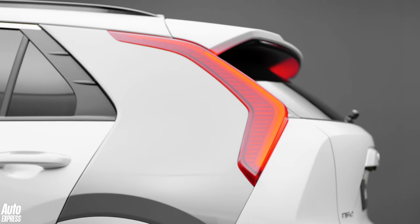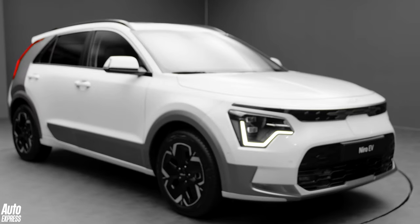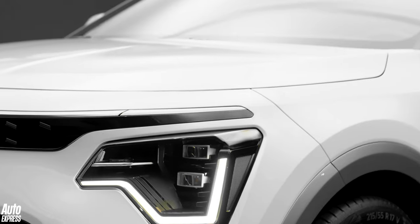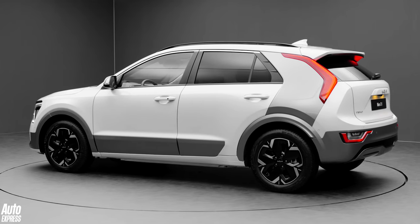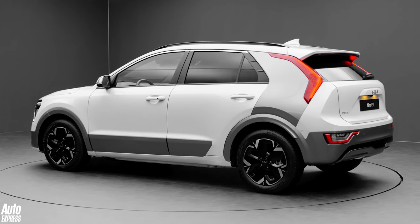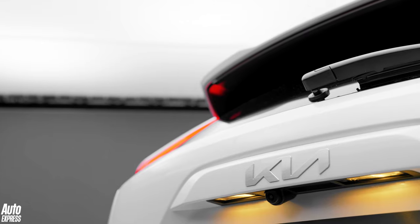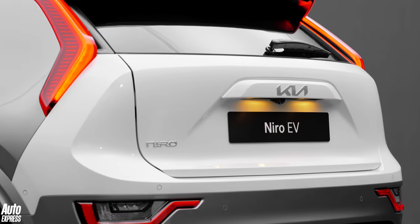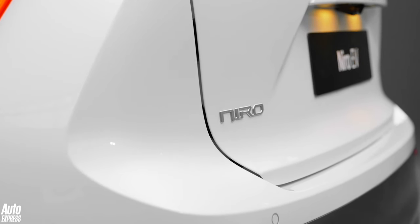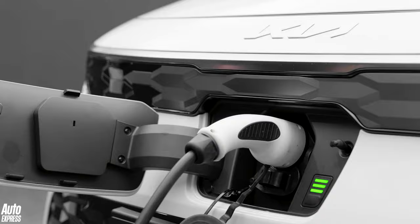Kia will offer the C-pillar blade in a range of paint colors and finishes to boost personalization. The three versions of the car all get updated powertrains. The hybrid and plug-in hybrid continue to use Kia's 1.6-litre GDI petrol engine along with a six-speed dual-clutch automatic transmission. The hybrid has a 1.32 kilowatt-hour battery and a total output of 139 brake horsepower, while the beefier PHEV gets a boost in battery size from 8.9 kilowatt-hours up to 11.1 kilowatt-hours and a combined power figure of 180 brake horsepower.